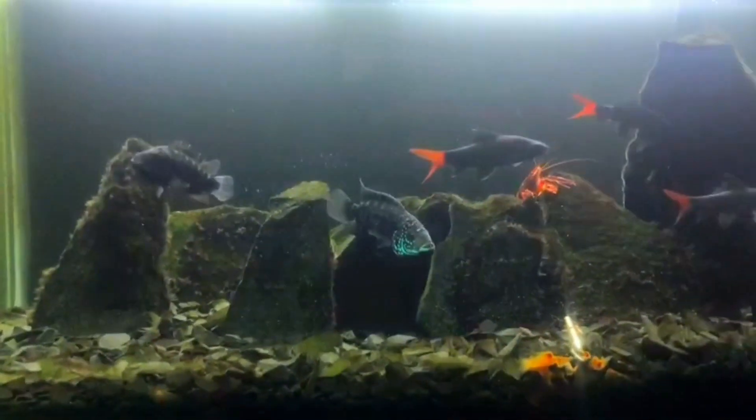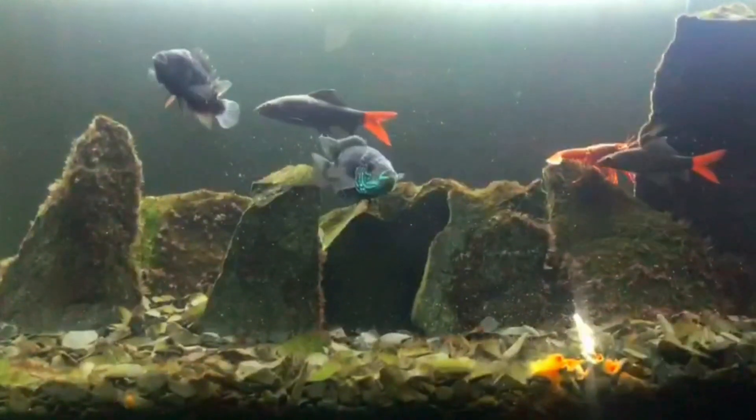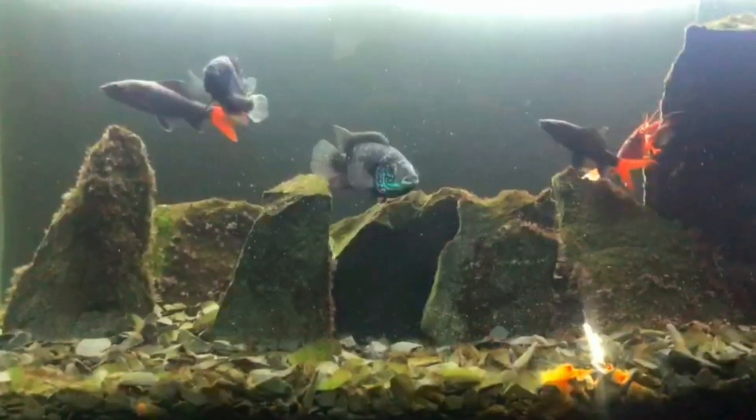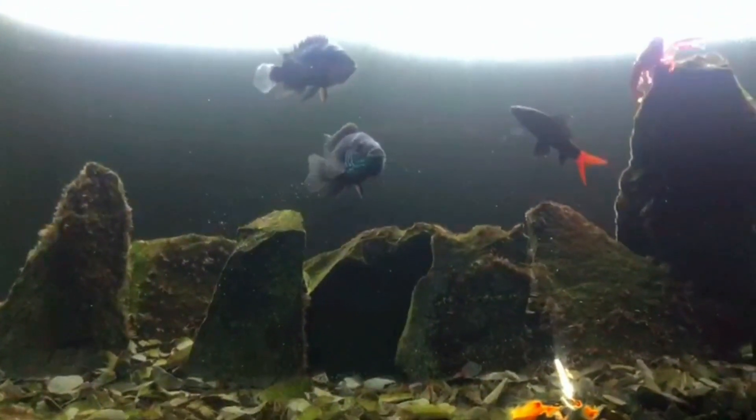Although African cichlids look beautiful, they are aggressive and territorial. Now for the red-tailed shark.